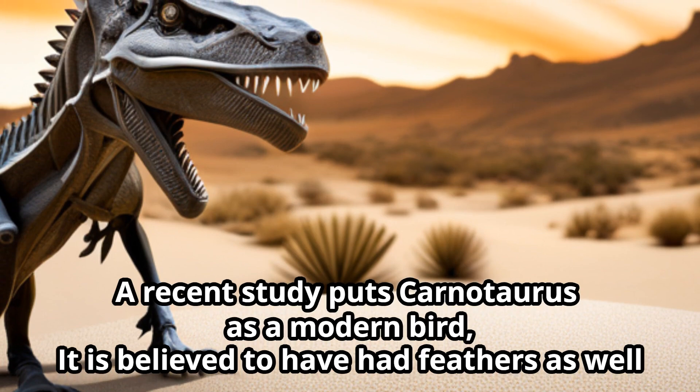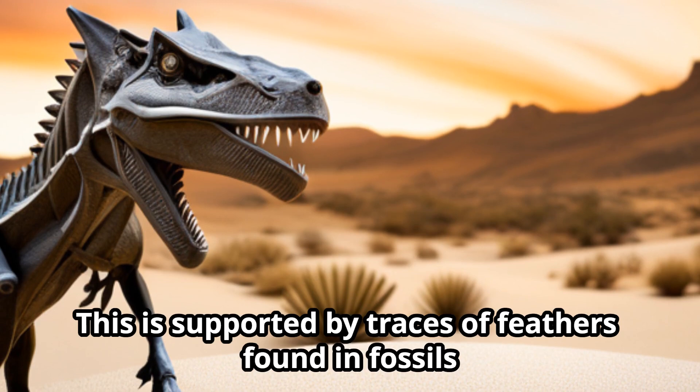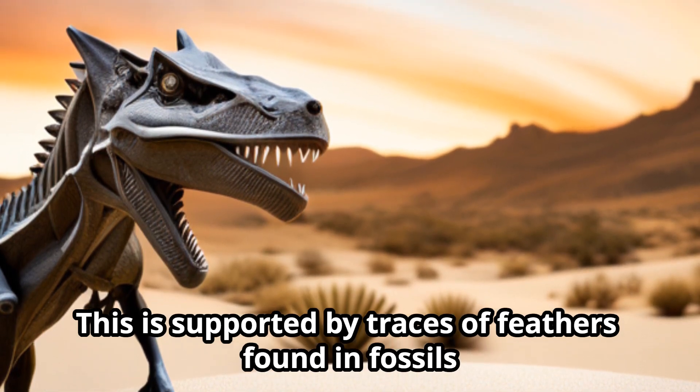A recent study suggests that Carnotaurus, like modern birds, is believed to have had feathers as well. This is supported by traces of feathers found in fossils.